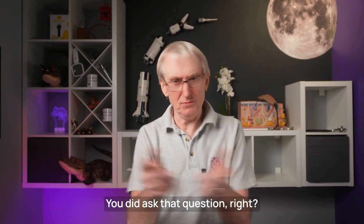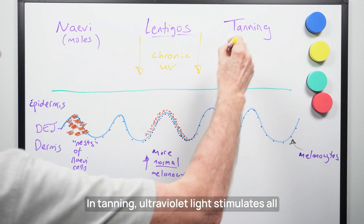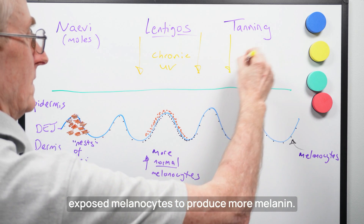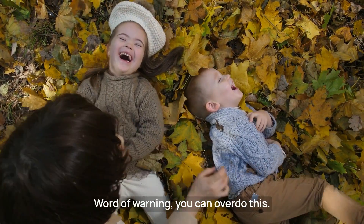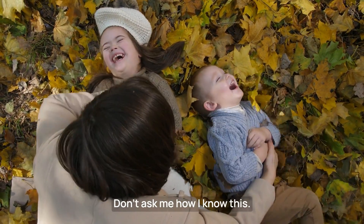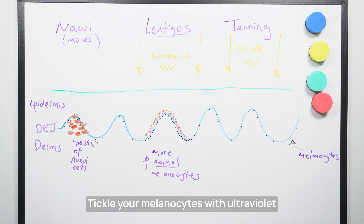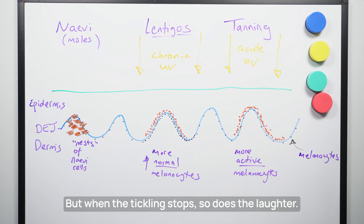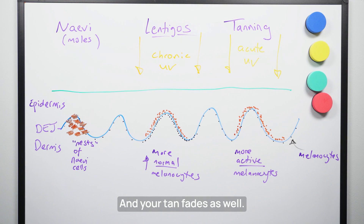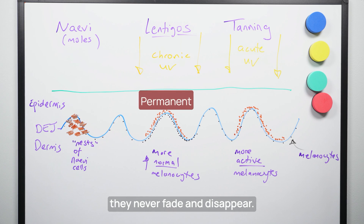How is that different to tanning? In tanning, ultraviolet light stimulates all exposed melanocytes to produce more melanin. It's a bit like the more you tickle your kids, the more they laugh — though word of warning, you can overdo this. Tickle your melanocytes with ultraviolet light and, hey presto, you get a tan. But when the tickling stops, so does the laughter, and your tan fades. This increased number of melanocytes in a lentigo is permanent — therefore they never fade and disappear.